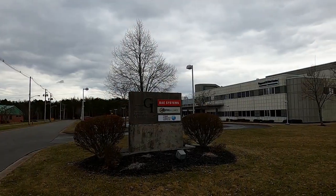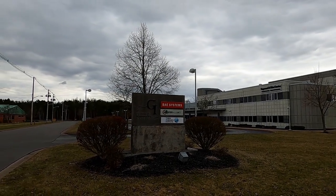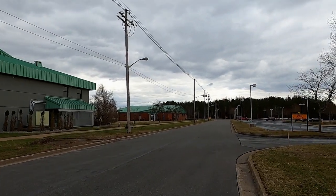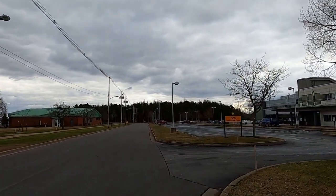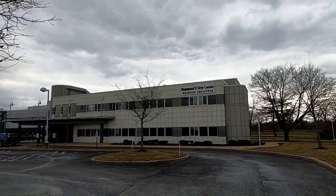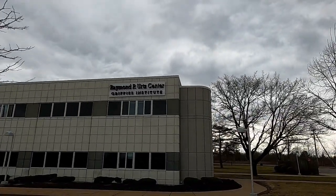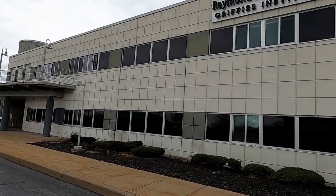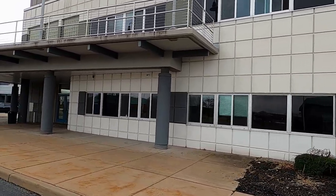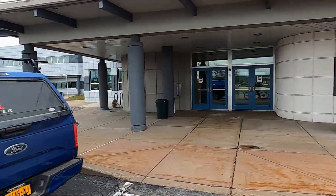It's the Sustainability Institute, which houses BAE Systems, Central New York Defense Alliance, and the Cyber Research Institute. The Raymond P. Ertz Center Griffiths Institute is here too. I'd go inside but I don't think I can. Pretty cool looking though.